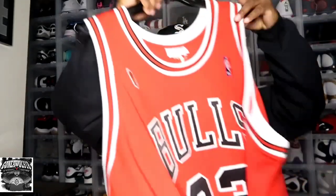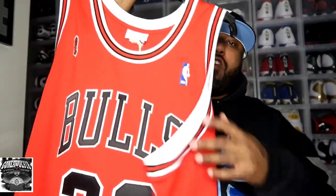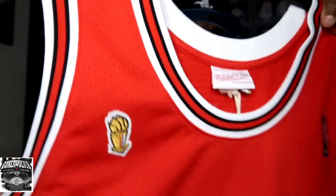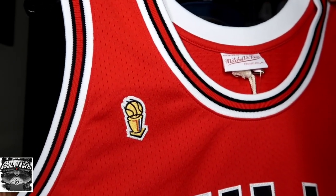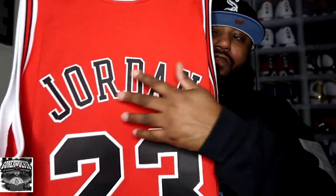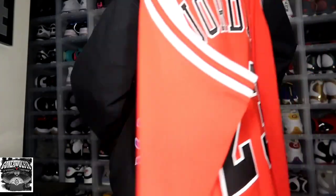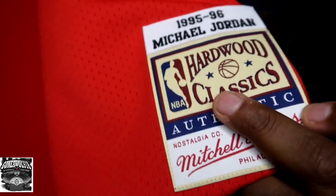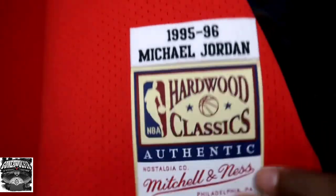Number two pickup — we have the 1995-96 road Finals jersey. As y'all can see, there's the trophy right there. Of course you have the Bulls 23, and on the back we have Jordan as well. This also came from Mitchell and Ness. The drop tag says 1995-96 Michael Jordan.